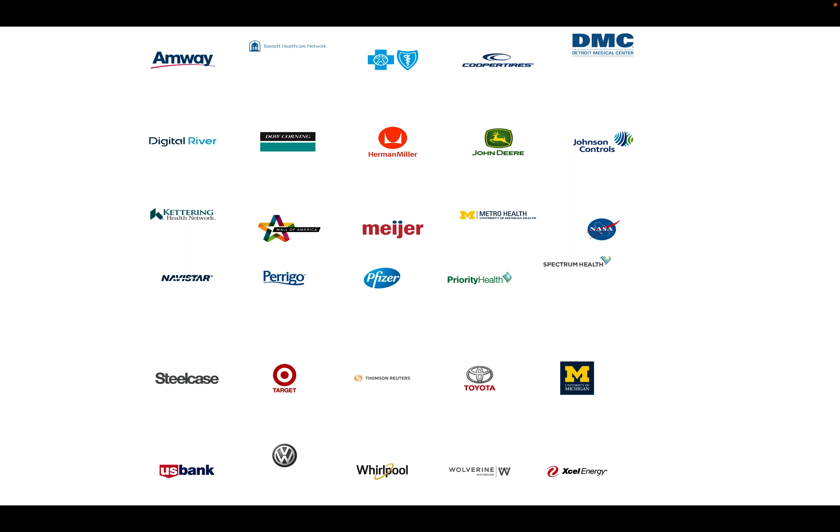It's a technology company that works with data strategy and provides solutions to different partners. They have very big name brands as partners: NASA, Pfizer, Target, Volkswagen, Liverpool, Blue Cross Blue Shield — that's a healthcare company — Metro Health, Spectrum Health, Johnson Controls, and DMC. These are big brands.